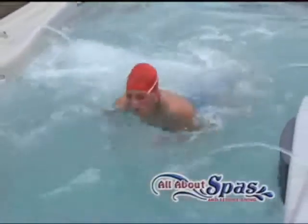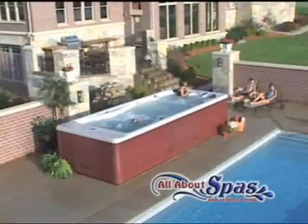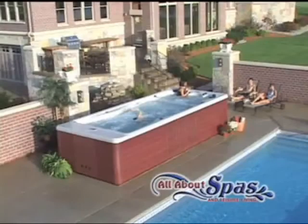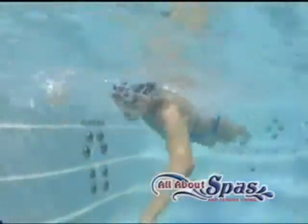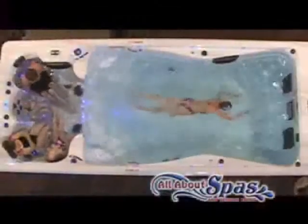Introducing the H2X Momentum Swim Spa, featuring separate temperature controls. Enjoy the therapeutic benefits of the warmer jets in the spa while another exercises in the swim area at a more comfortable temperature. It's the best of both worlds, in a compact size that's large enough for your family, yet easily fits in your backyard.